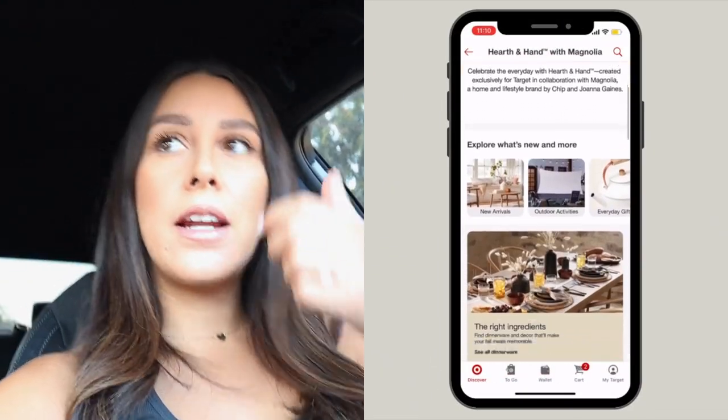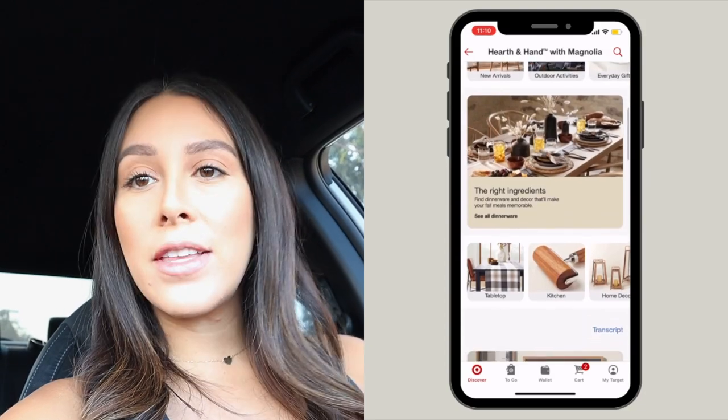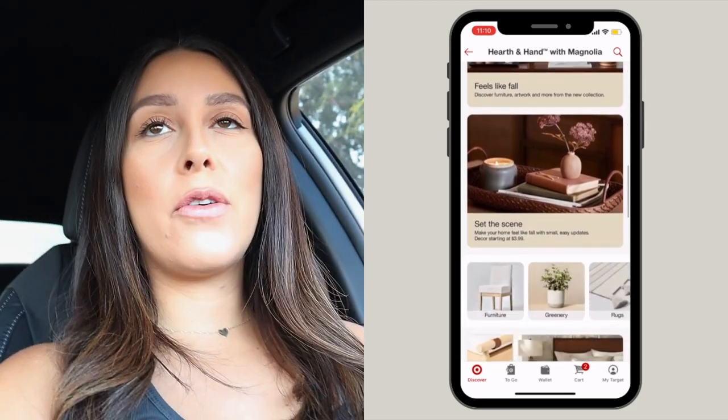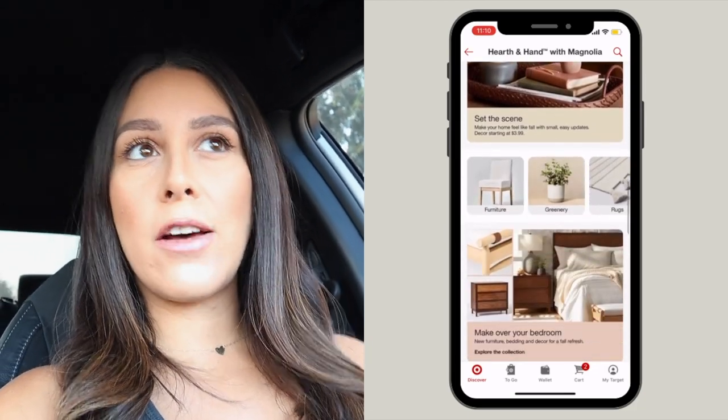Hey guys, welcome back to my channel and welcome to today's episode. I'm at Target filming the Hearth and Hand new fall collection — I'm really excited for this. I love her style; it's kind of farmhouse but it can go with many different styles. I don't want to say it's better than Studio McGee, but Magnolia is one of my favorites. I really like her kitchen stuff too, so let's go see what we can find.